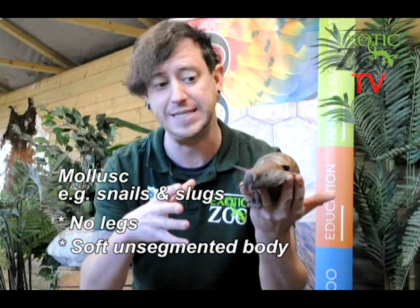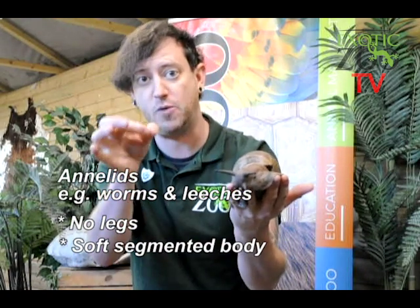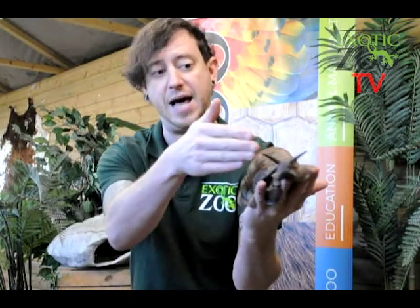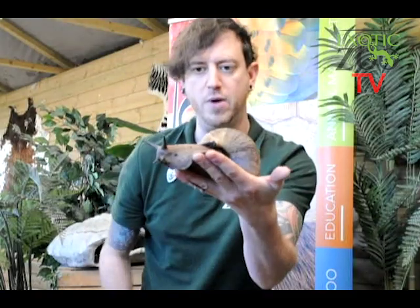Now, why is it important that I said unsegmented body? Because there's another group of mini beasts with a soft body and no legs called Annelids. An Annelid is a mini beast like a worm. Annelids have segments — rings around their body — and that's what differentiates them from a Mollusk, which has no segments. There are no segments on Brian's body. So a snail or a slug — they are also a Mollusk.